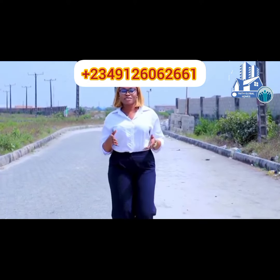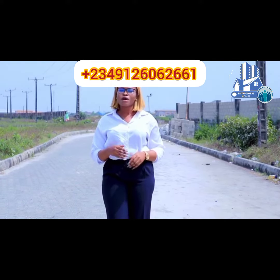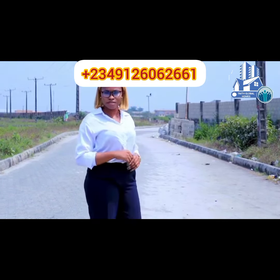This is Eko Akete. In this location, we have our newly introduced Key Haven City 2. Come with me, let's take a tour to the site.